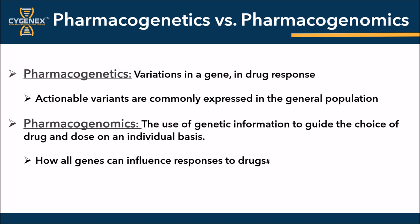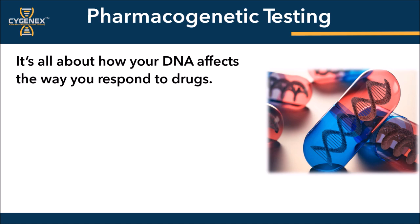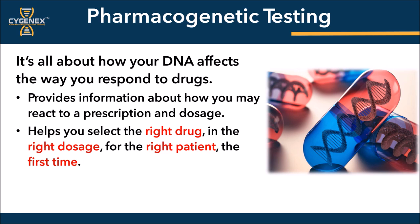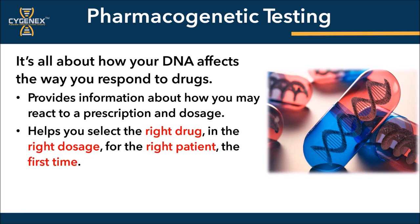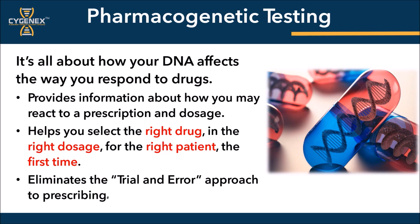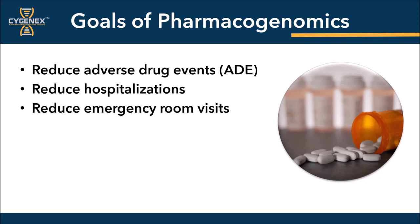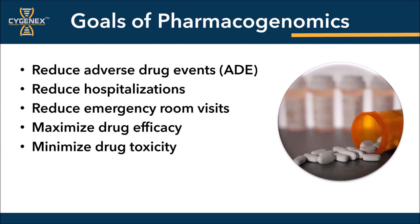Taking a deeper dive into what pharmacogenomics is, you will see how your DNA affects the way an individual responds to a drug and why it's so important for you as a practitioner to start using this test in your practice. Pharmacogenomics provides information about how you may react to a prescription and a dosage. It can help you to select the right drug in the right dosage for the right person the first time, and it eliminates the trial and error approach to prescribing. The goal of pharmacogenomics includes preventing adverse drug events by reducing hospitalizations, emergency room visits, maximizing drug efficacy, minimizing drug toxicity, predicting patient response to intervention, as well as aiding in new drug development.